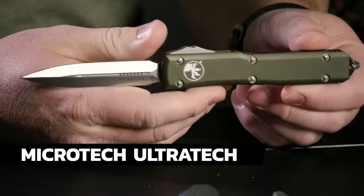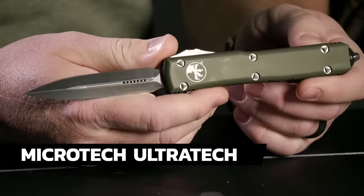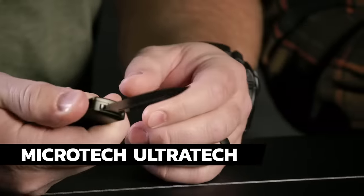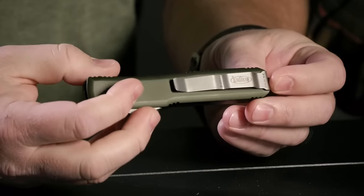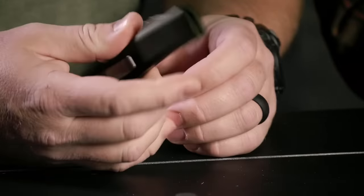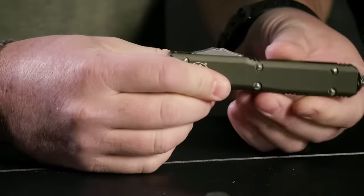Another knife where you get a pin and a t-shirt is the Microtech Ultra Tech. It's a double-edged blade with a green aluminum handle and an M390 blade. Deep carry pocket clip, glass breaker — it's a great knife. Microtech is known for that action. You buy Microtech, you get some free stuff — that's the deal.